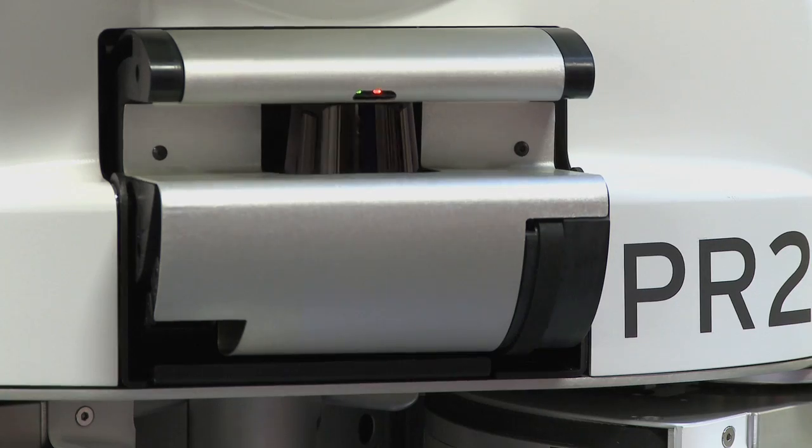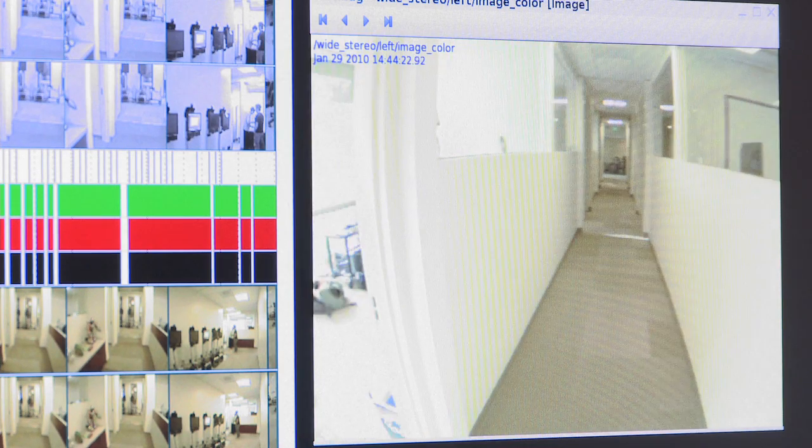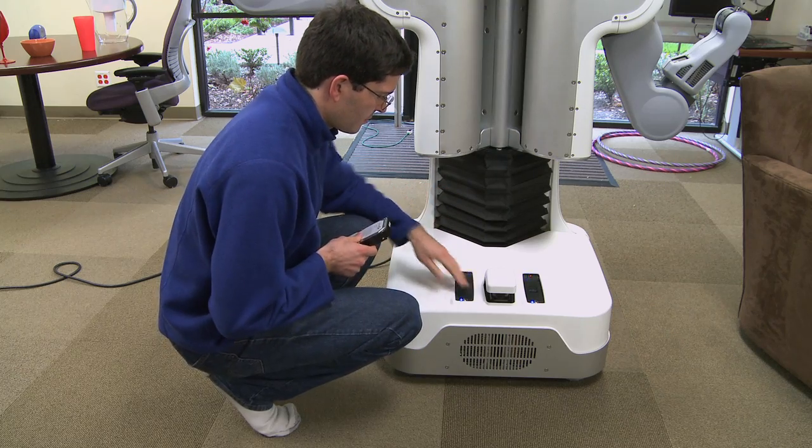Every little detail of PR2 and ROS is intended to make your development experience better. One of the features software developers will love about the robot is the computers. The robotics algorithms will take up as much power as you can give them, so we've included two computers, each of which is an 8-core Nehalem Xeon with 24 gigs of RAM and 2 terabytes of disk. The hard drives on the servers are externally removable, so that as a software developer you can get large amounts of log data off the robot quickly.